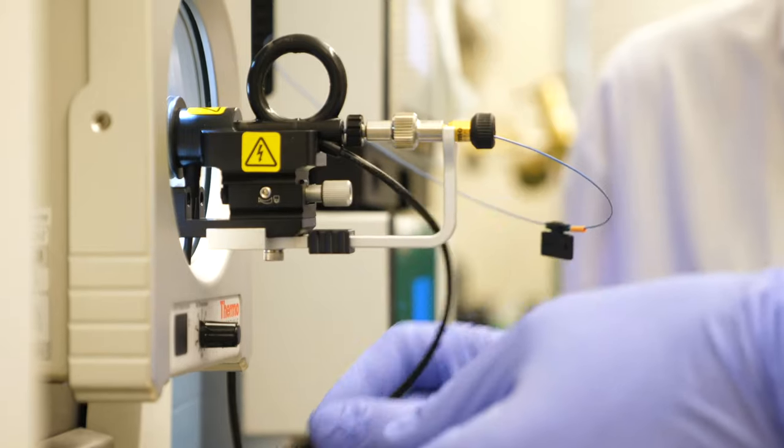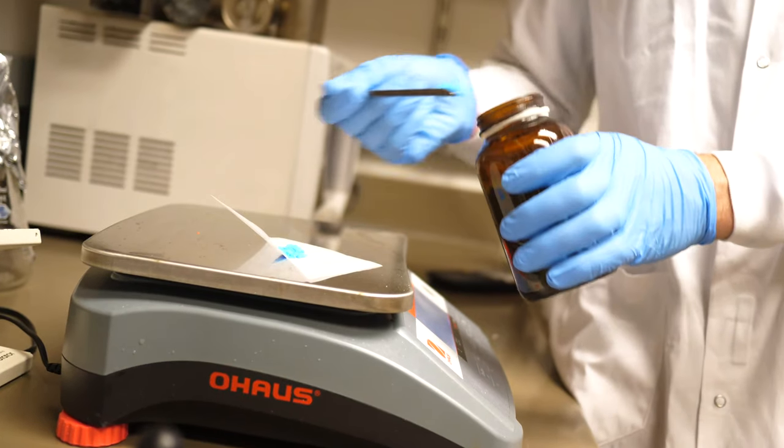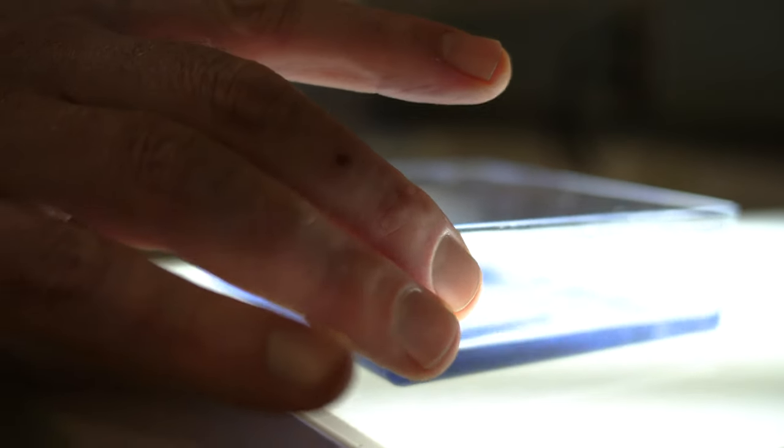A number of other labs will just focus on mass spectrometry, or just electron microscopy, or just genetics, or just biochemistry. Our hope is to integrate all those methods and give ourselves a holistic view of how the process happens.